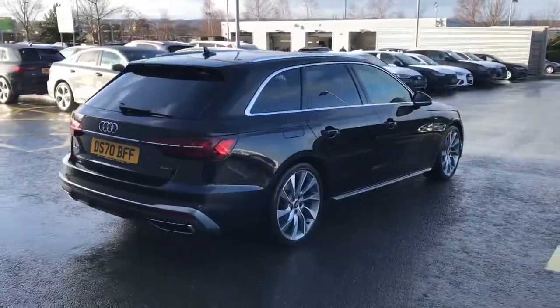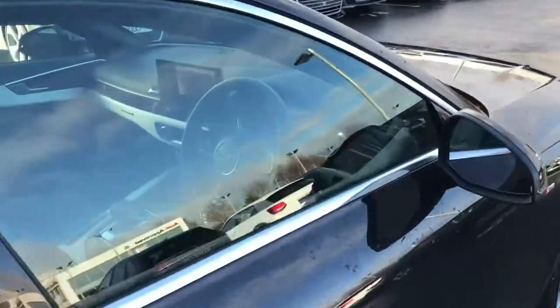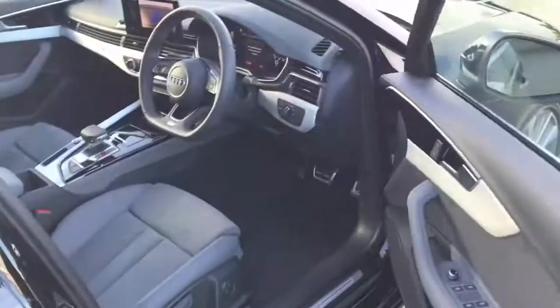The vehicle has the Audi active lane assist, the Audi adaptive cruise control, and the hill hold assist.